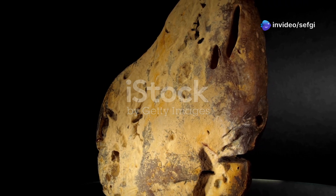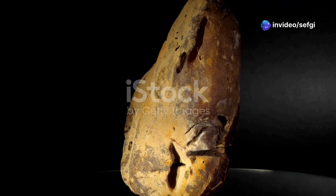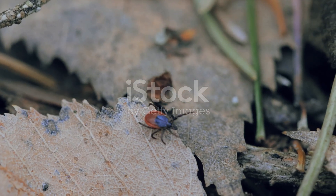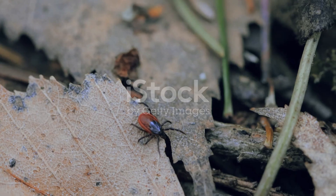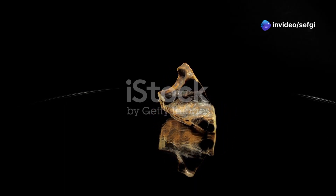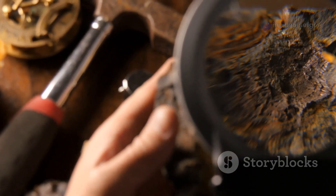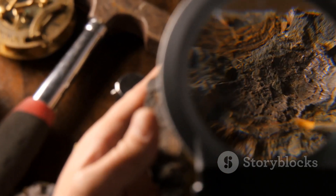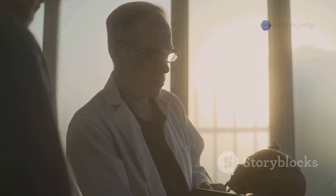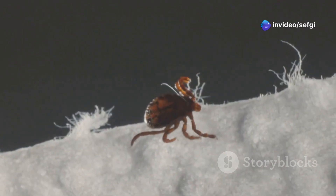Deep in prehistoric jungles, a tick trapped in amber holds a chilling secret: the oldest known blood cells. This tick, preserved for a hundred million years, is nearly identical to modern ticks — proof of their evolutionary success. Scientists believe the blood inside may have come from a feathered dinosaur, linking parasite and host across eons. While extracting dinosaur DNA remains science fiction, these blood cells offer a direct connection to ancient physiology.